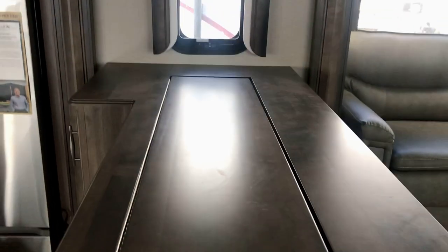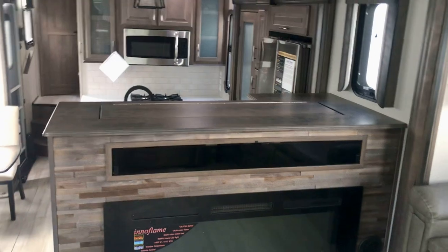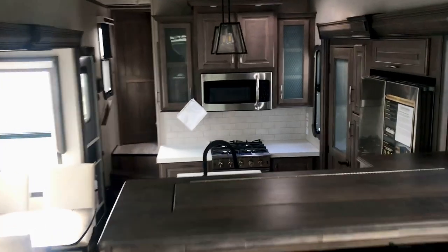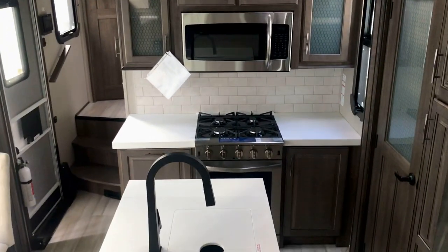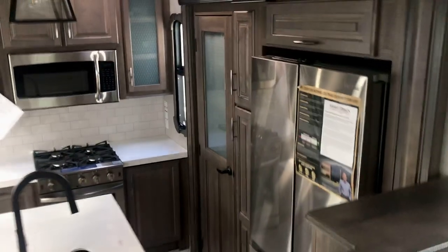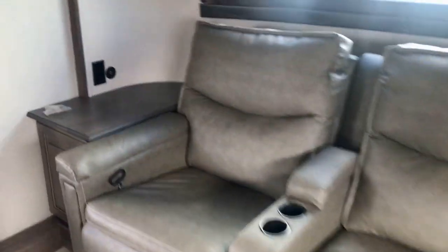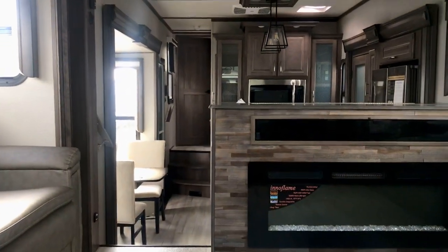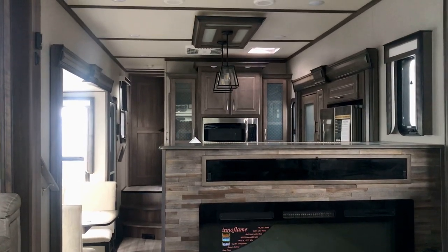Let's go back to the FL — the front living. You've got this televator TV that comes up out of this cabinet; the door just opens up and you can watch TV facing this way. So if you've got your friend or partner in the kitchen cooking on that chef-friendly four-burner residential cooktop, or heating something up in the microwave, having a cup of coffee, you can sit here in these theater seats.